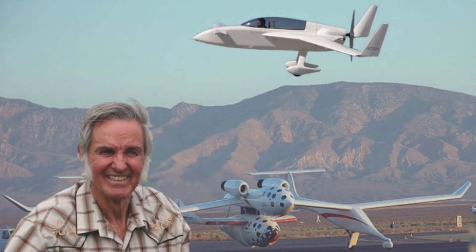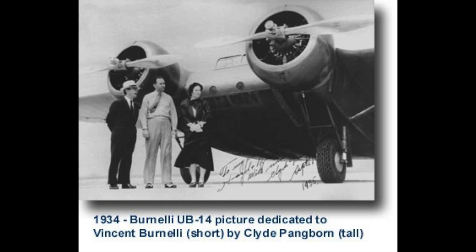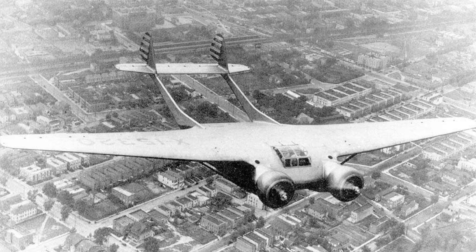Hello and welcome. There have been aircraft designers such as Bert Rutan and Vincent Bernally who have astonished us with their radical designs. It was Bernally who thought up the design of the remarkable CPY-3.